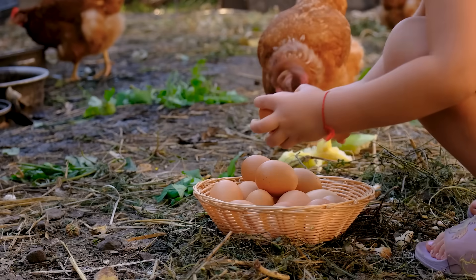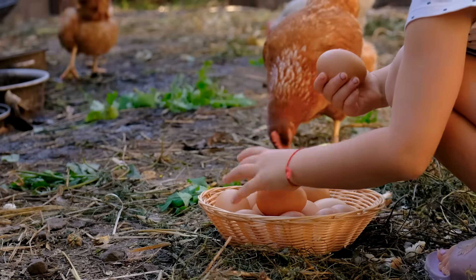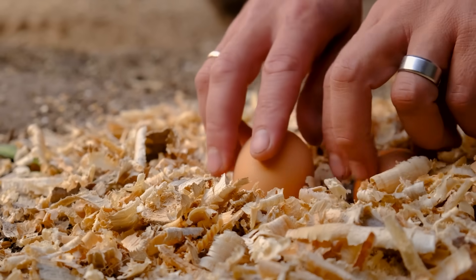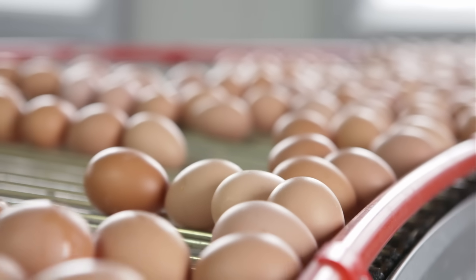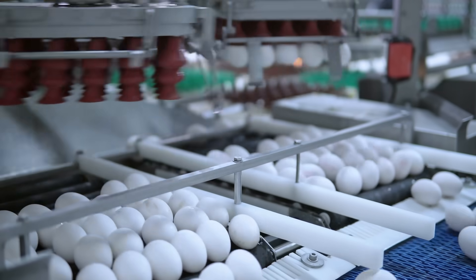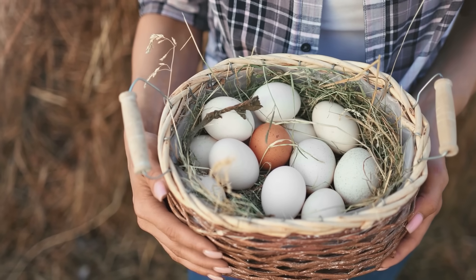Brown eggs often originate from breeds that are raised in smaller farms or free-range environments, particularly in western countries, which contributes to the perception that they're more natural or organic. However, this isn't a universal rule. Large-scale commercial farms can raise brown egg-producing hens in the same manner they raise white egg layers. Similarly, you can locate white eggs from free-range farms. The farming methodology matters far more for egg quality and taste than the shell pigmentation.